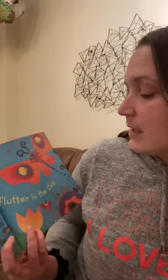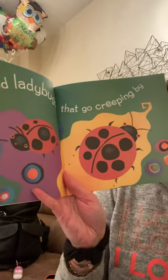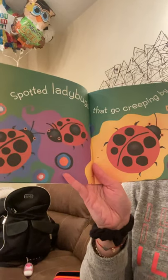Butterflies that flutter in the sky. Spotted ladybugs that go creeping by. Look at those ladybugs — how many ladybugs do you see? One, two, three.